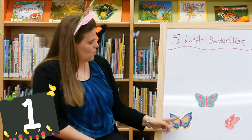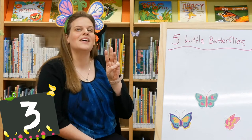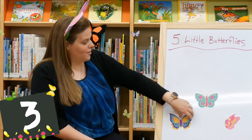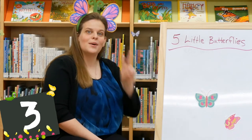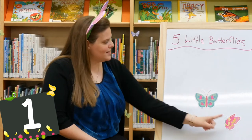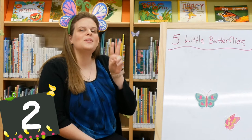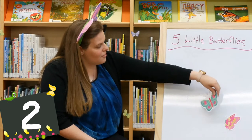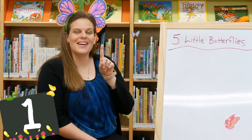Let's count — one, two, three. Can you guys show me three? Three little butterflies with nothing to do. One flew off, and then there were two. One, two. Can you guys show me two? Two little butterflies resting in the sun. One flew off, and then there was one.